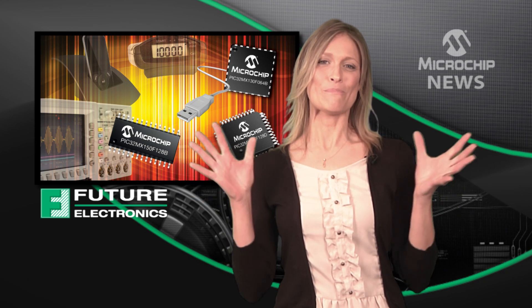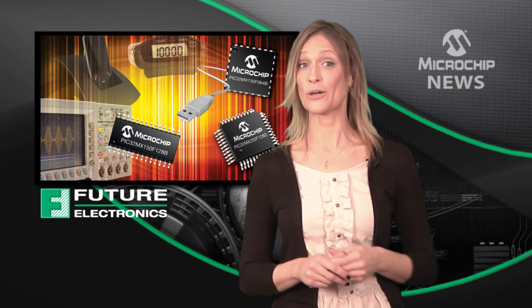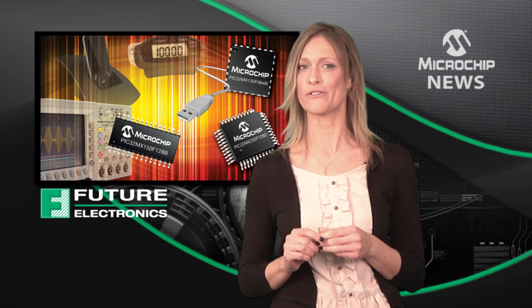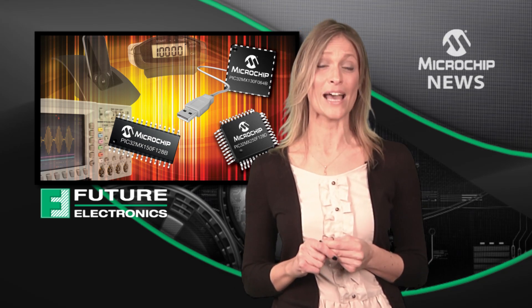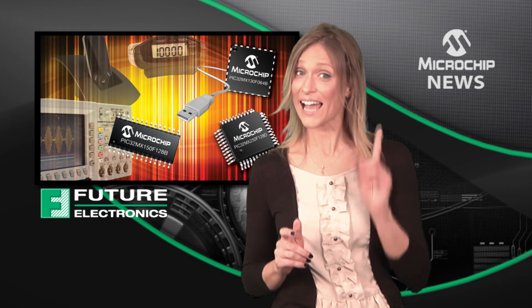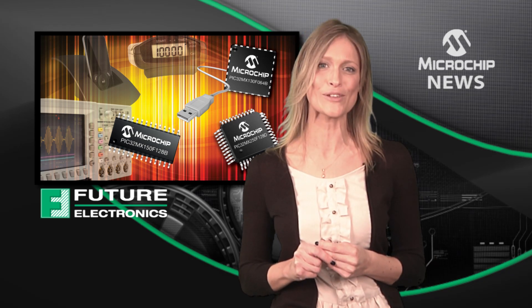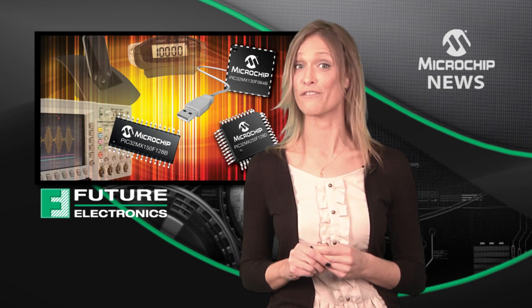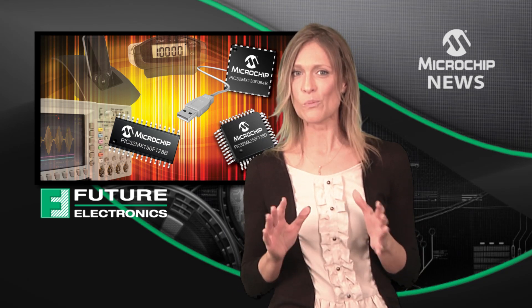Listen up, all you embedded designers out there, because Microchip has released the first PIC32 microcontrollers with I2S for audio applications, and Microchip's smallest 32-bit MCUs with sizes down to 5 millimeters by 5 millimeters and a 0.5 millimeter pitch.